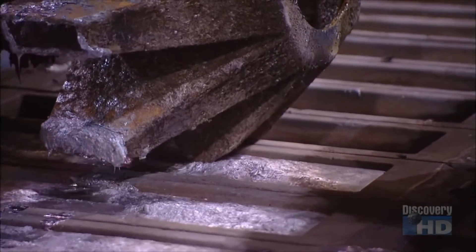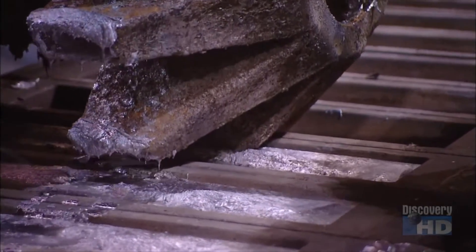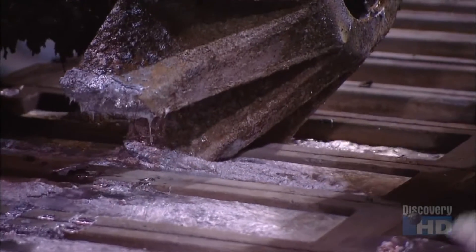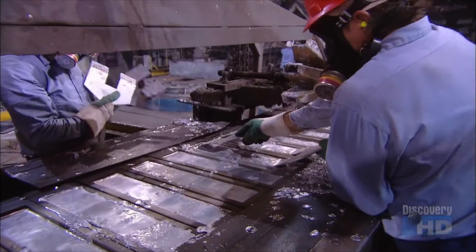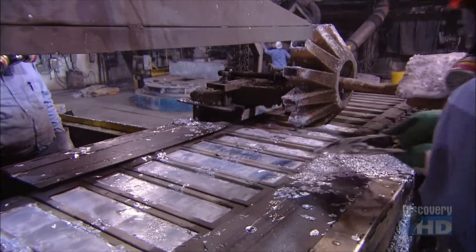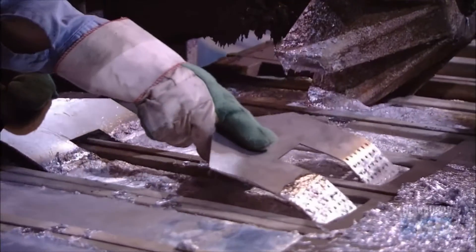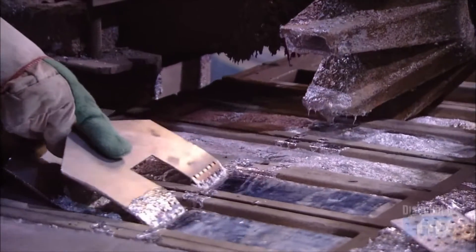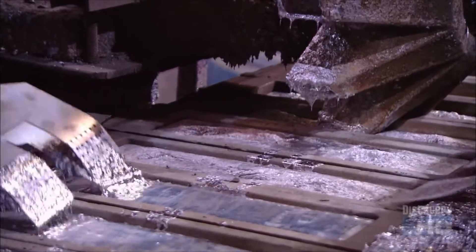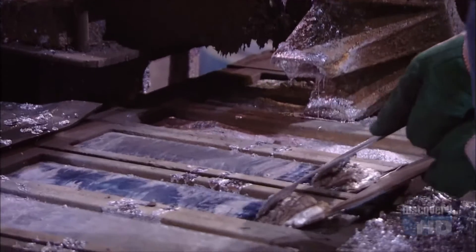The liquid lead is now fairly pure, so it's time to pour. They pump the lead into bar-shaped molds and skim off any lingering impurities. Below, a constant spray of ice-cold water chills the molds, and the lead hardens into bars in just four minutes.